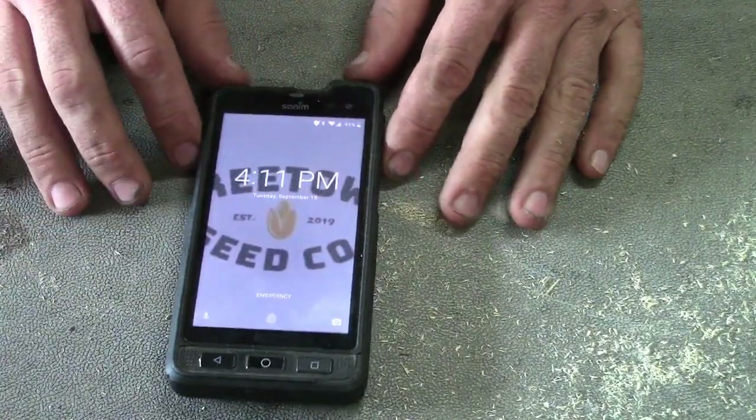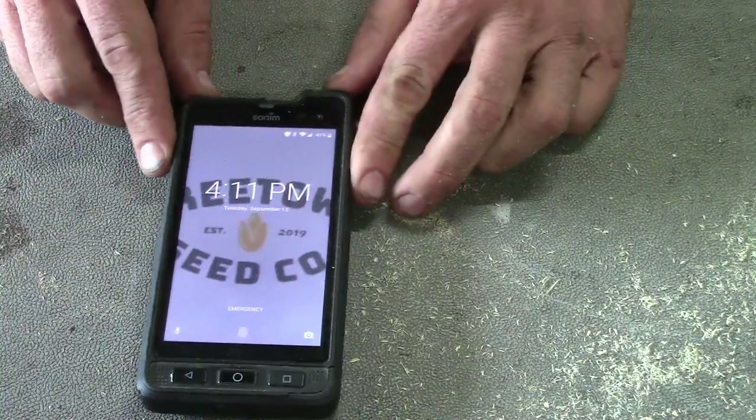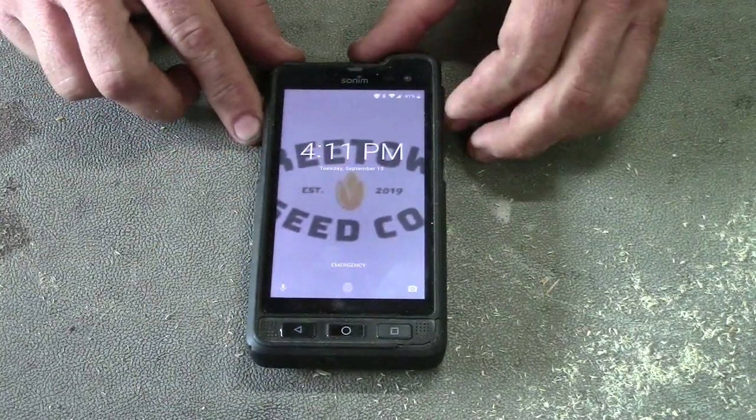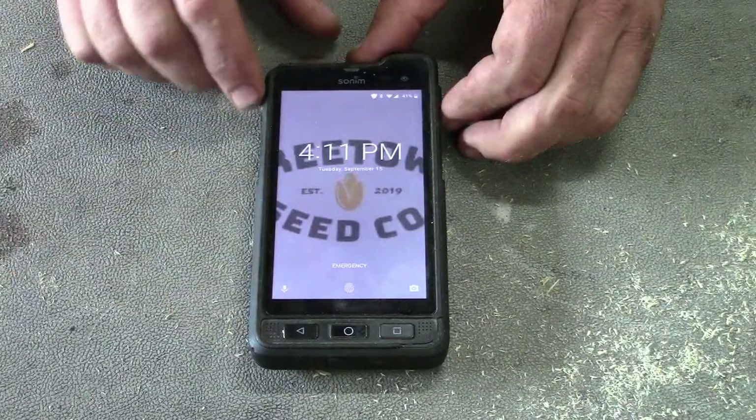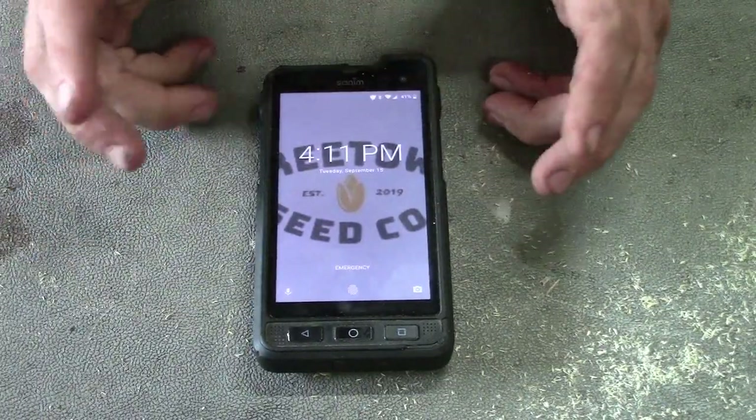Inside, the operating system is a customized Android — the company takes Android and tailors it to the phone. So if you're coming from an iPhone, it's similar Android stuff, just different.